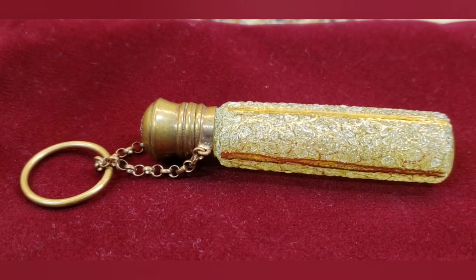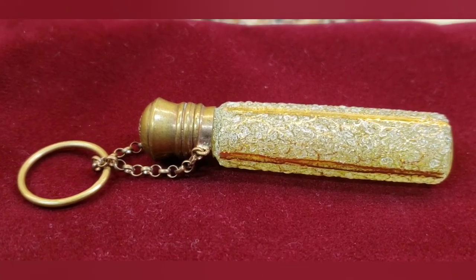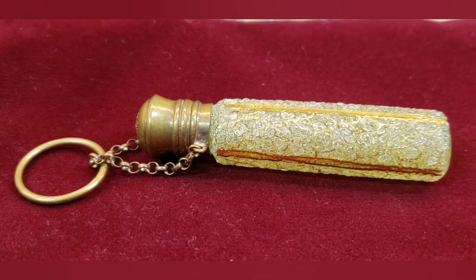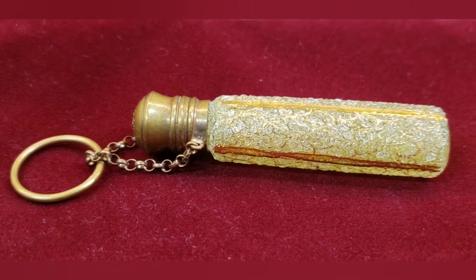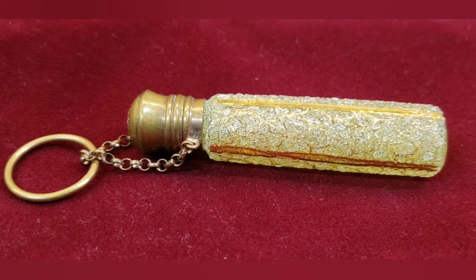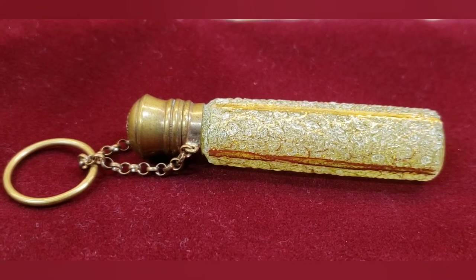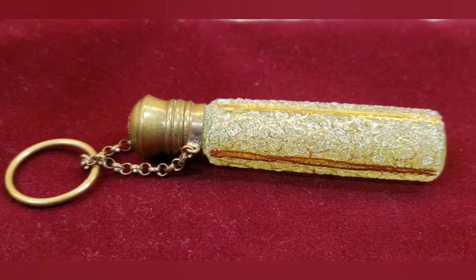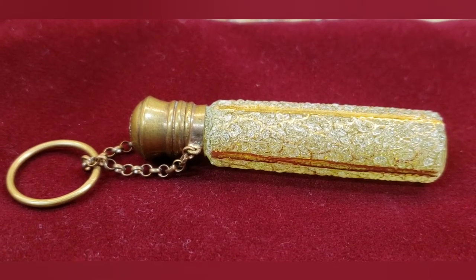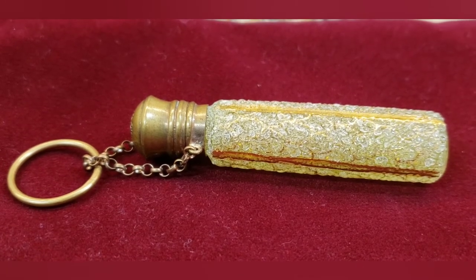Ladies constantly dabbed themselves with perfume just so they wouldn't smell like crap. And another thing — ladies were constantly wearing so many layers of clothing and the corset, which was like a straightjacket. Their ribs were pulled in so tight that they couldn't exhale or breathe enough air, and they would faint and pass out. So they would put something filled with ammonia and some kind of salt into these little bottles that would actually revive a lady.